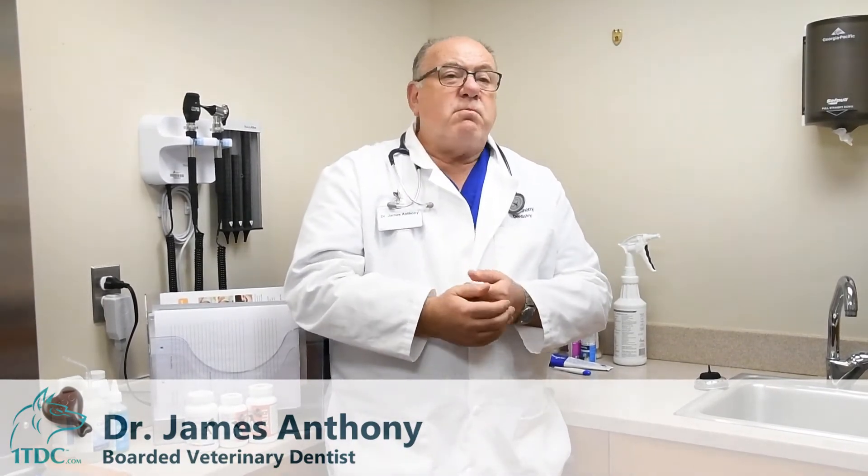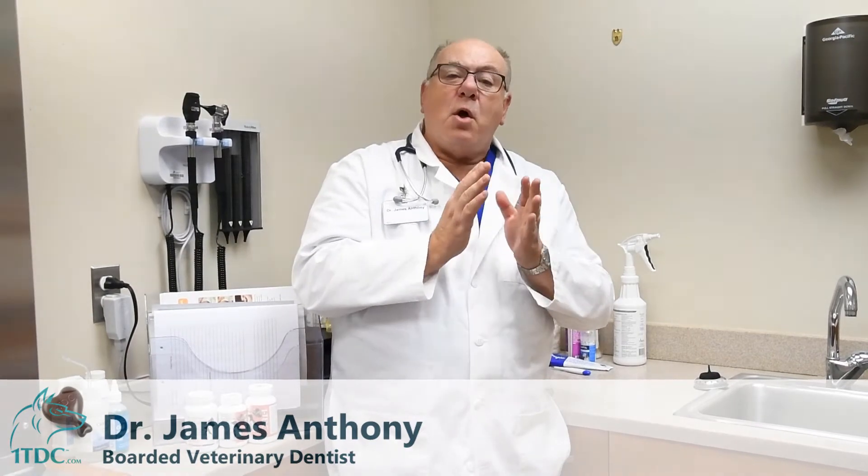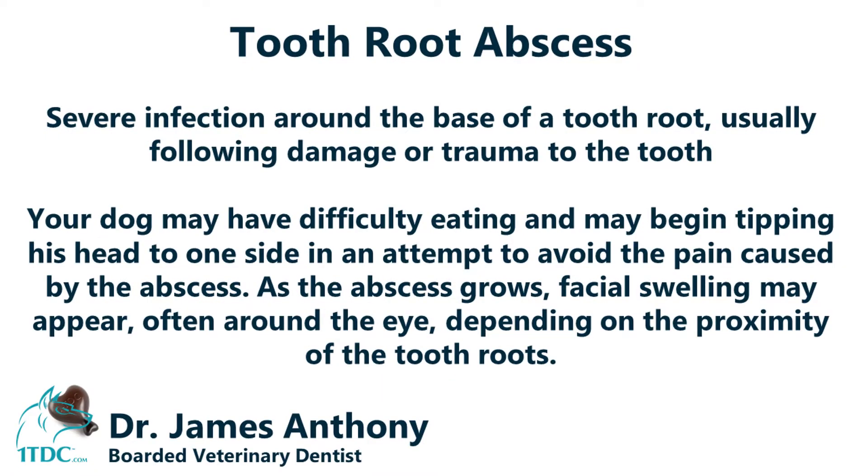Orthodontic problems can cause pain and discomfort to your pet. Another common issue is fractured teeth. If your dog is playing ball with a hard baseball, catches it, and there's a little blood on the ball, you should check your pet's mouth, because there's a good chance you have a broken tooth — something very common, especially in the springtime.